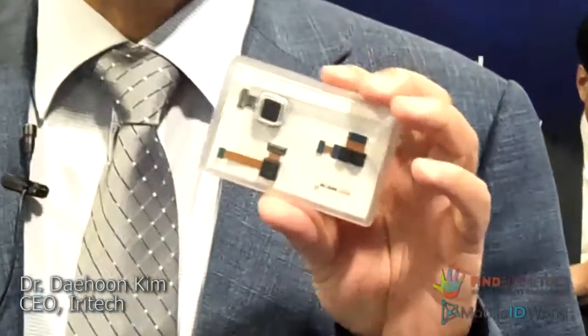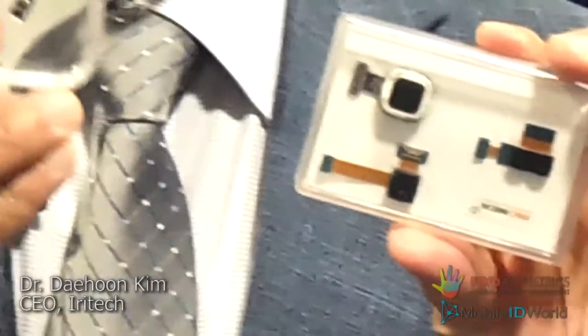This is the camera module which is installed on the mobile device, and this is another camera system which is also installed on the mobile device.